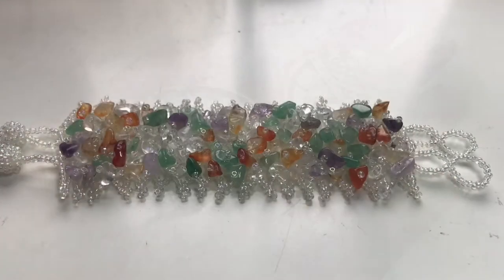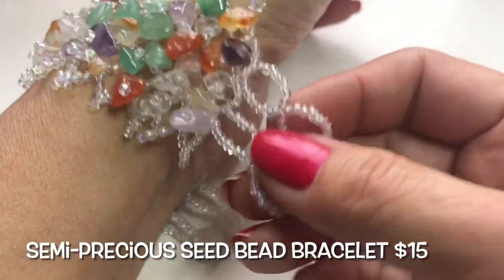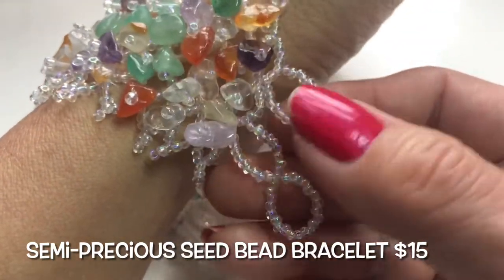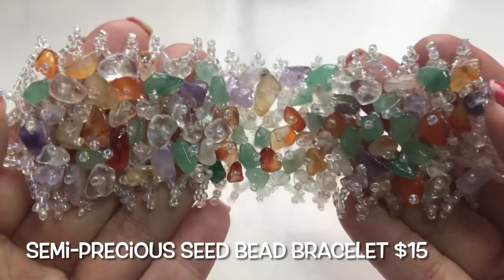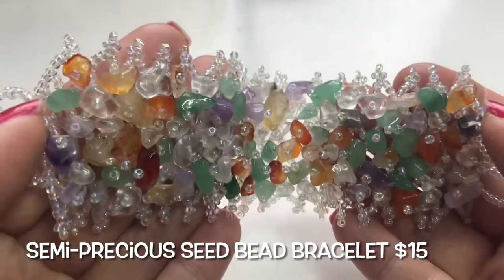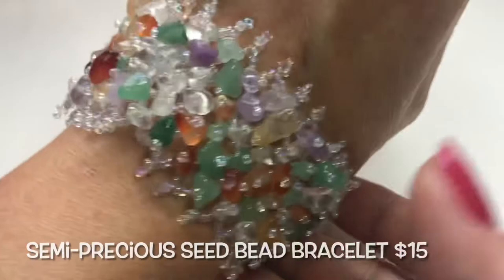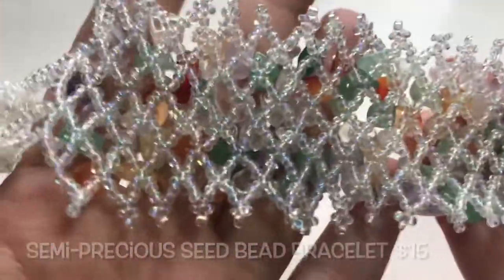Next we have this really pretty seed bead bracelet that has two bead closures with adjustable loops and a clear AB-coated seed bead. It's filled with semi-precious stone chips — there's amethyst, probably quartz, and maybe jadeite. This is very pretty, very beachy, very sweet, and it's in beautiful condition.